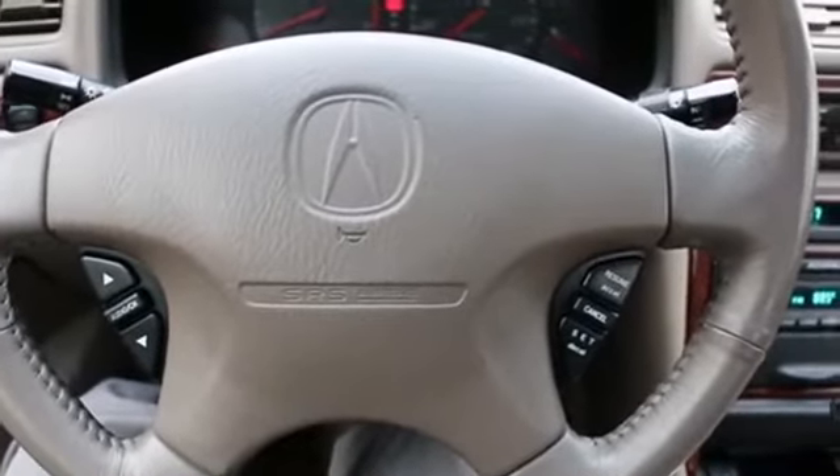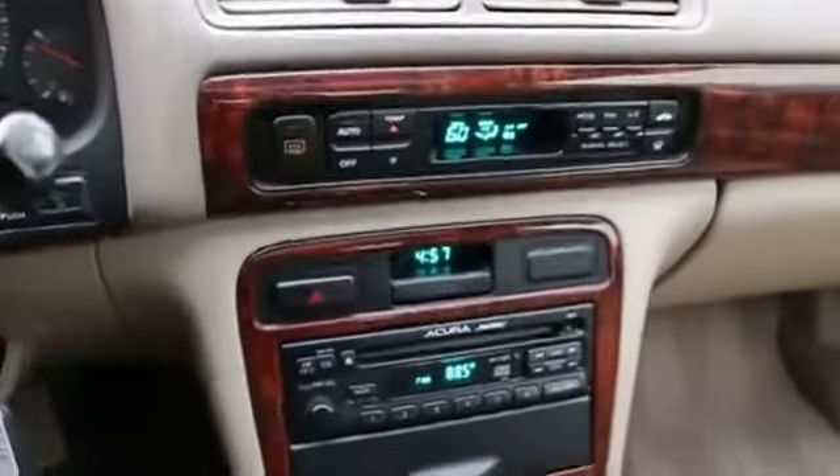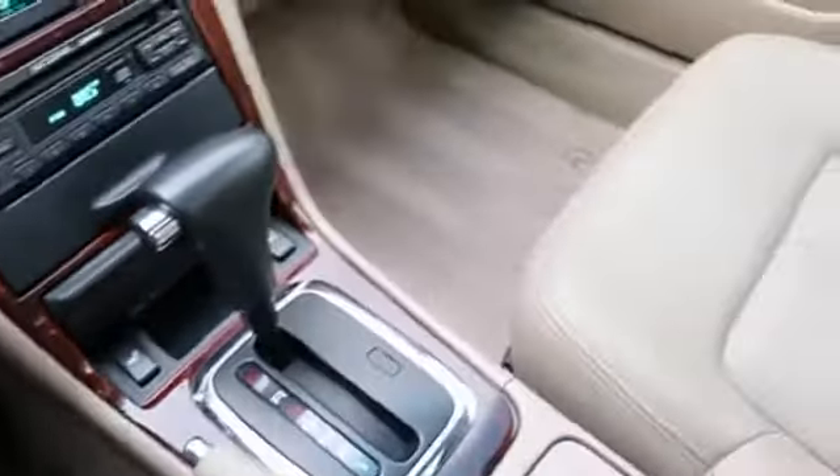Hello, Joe here from Infinity of Tacoma. I'm here to tell you about this beautiful 1999 Acura CL that we have for sale. Excellent condition inside and out — we took this one in on trade.